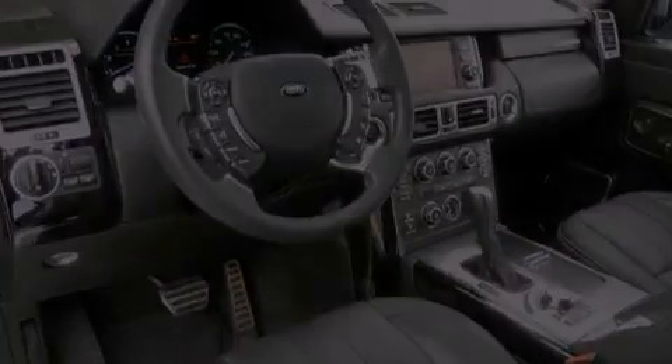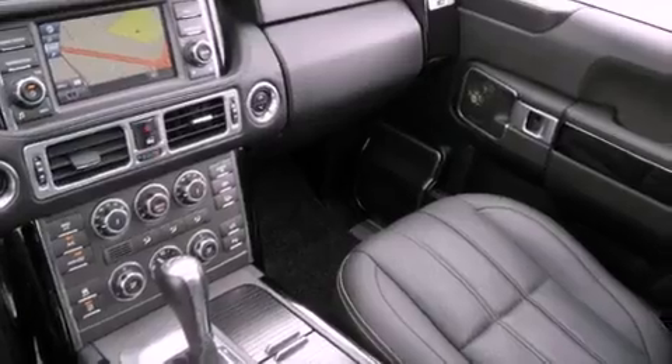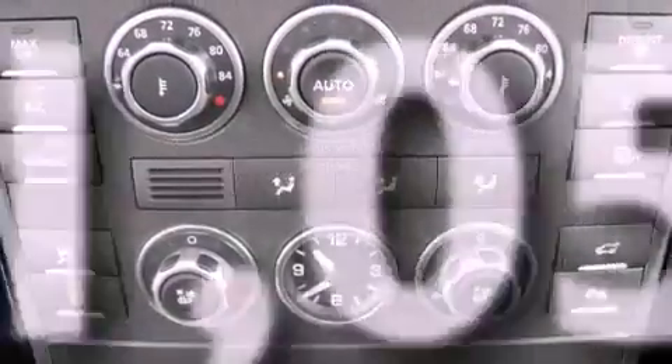A security system, a traction control system, a split-folding rear seat, and this vehicle has fewer than 32,000 miles on the odometer.